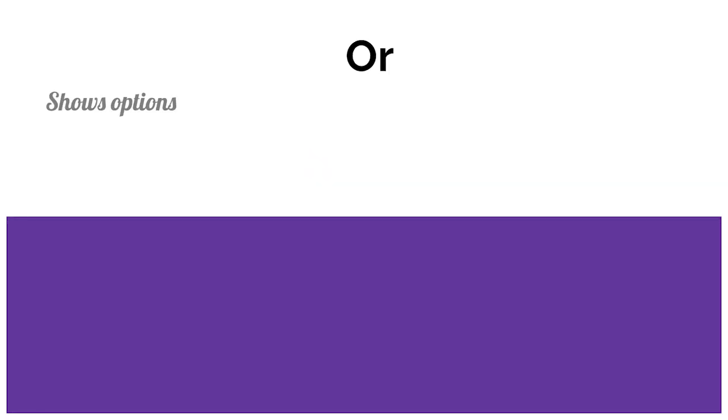Or. We use the conjunction 'or' to show options — things we can choose between. For example: You could pick a pizza or lasagna. So we give alternatives using the conjunction 'or.'